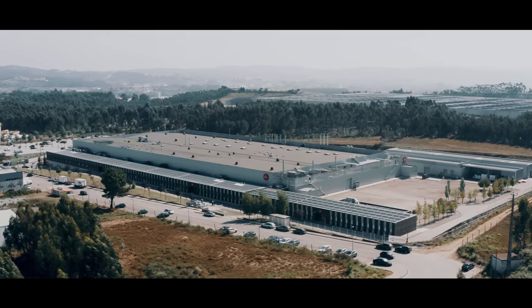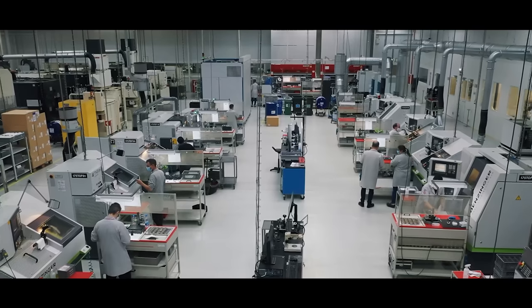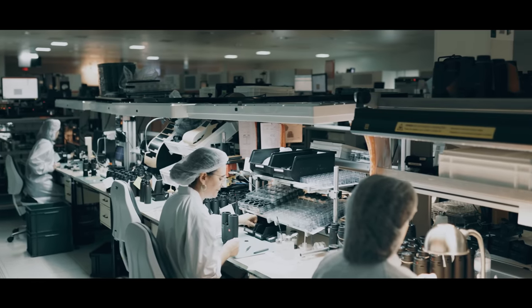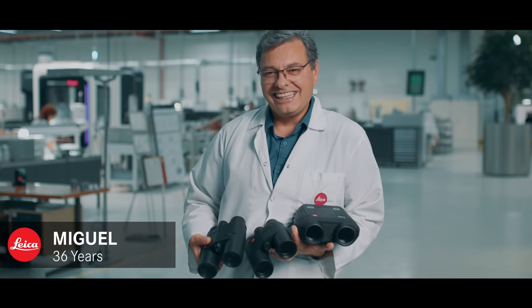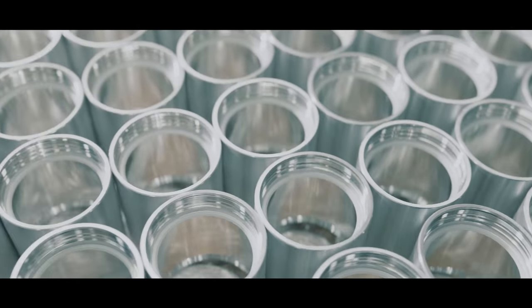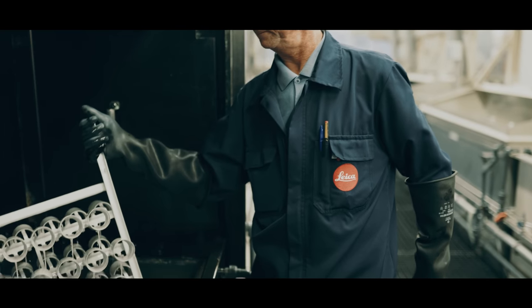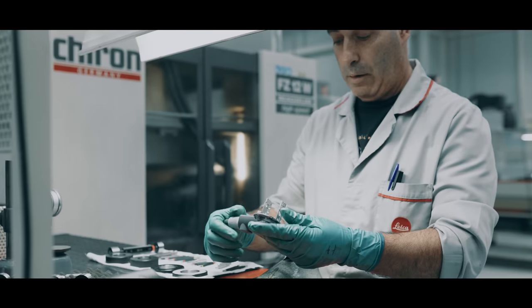The GeoVid R is produced at our state-of-the-art European factory in Portugal, which opened more than half a century ago. It's our people that make Leica's products so good. Today, we employ 850 men and women who produce some of the world's finest sport optic and camera products.